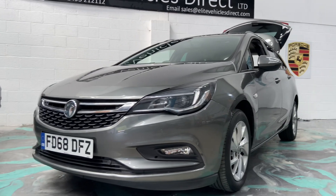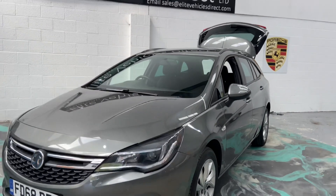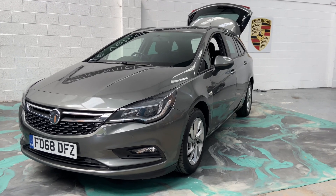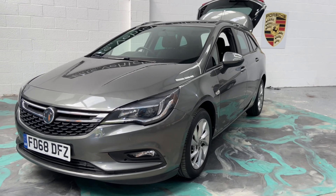Part exchange is also welcome. We do deliver across the UK as well. For delivery, please give us a call and we can arrange a quote for you. To see any more help on this vehicle, please give us a call and don't forget to check out our reviews on AutoTrader.